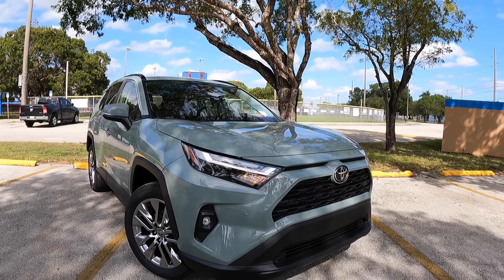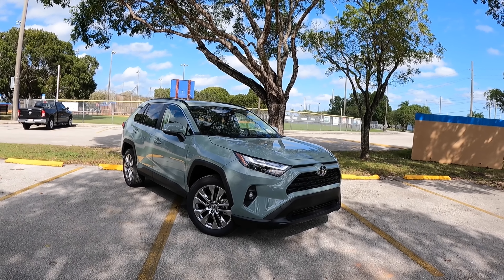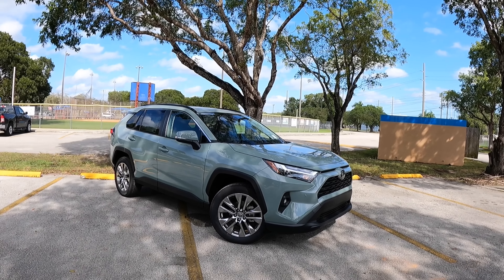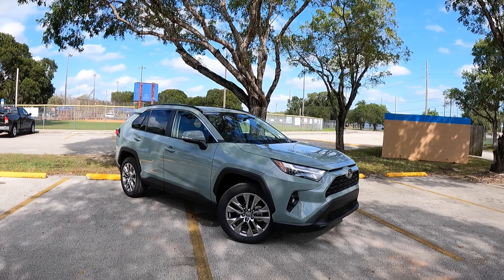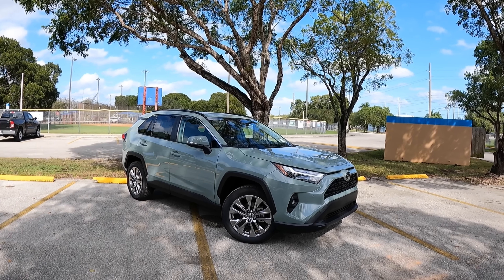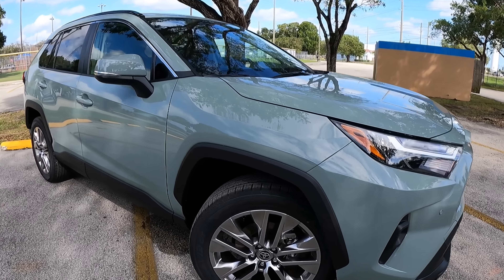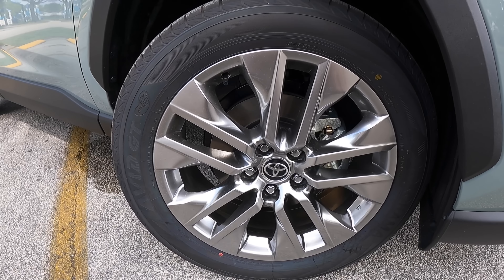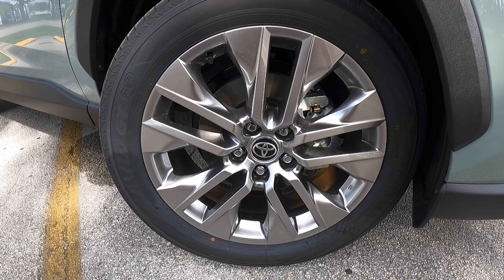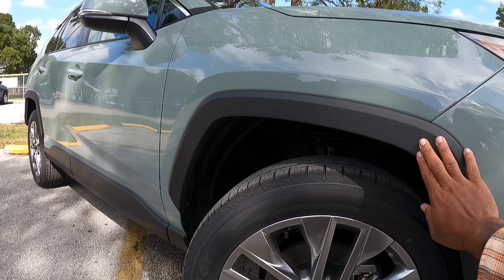Let me know in the comments what you think about this updated RAV4. This vehicle has 8.6 inches of ground clearance, which is pretty good in this segment. Looking at the wheelbase, it has a 106.5-inch wheelbase with an overall length of 180.9 inches — right on par with every other vehicle in this segment. I like the nice aluminum finish on the multi-spoke rim design. These are 235/55 tires wrapped on a 19-inch rim, which looks really good with the lunar rock exterior paint.